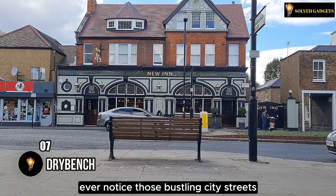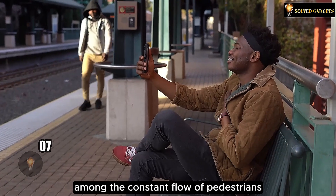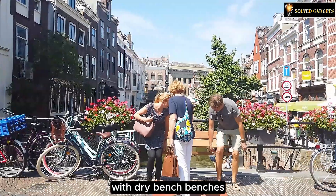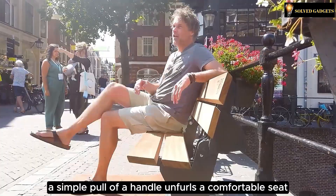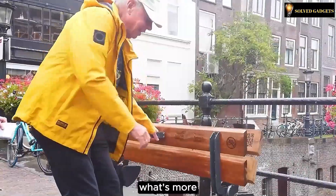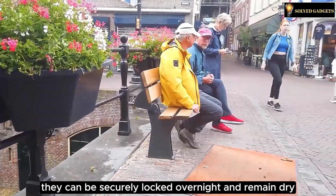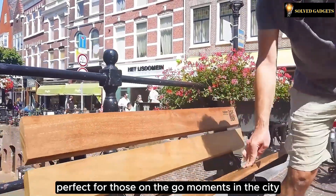Ever notice those bustling city streets where traditional benches seem out of place among the constant flow of pedestrians? That's where the brilliance of Dutch innovation shines through with Dry Bench benches. A simple pull of a handle unfurls a comfortable seat, folding away automatically when you're ready to move. What's more, these benches aren't just smartly designed for seating — they can be securely locked overnight and remain dry even after a rainy day. Perfect for those on-the-go moments in the city.